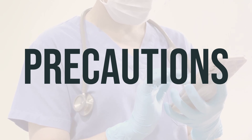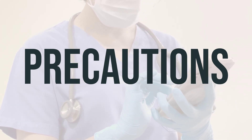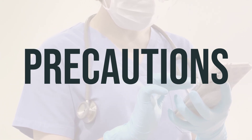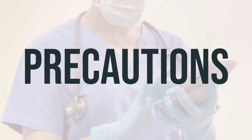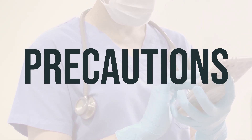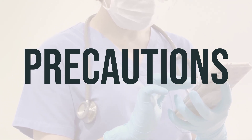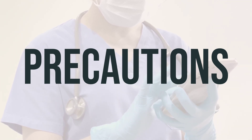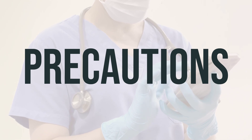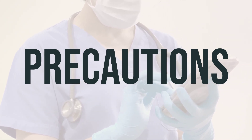Before undergoing surgery, ensure to inform your doctor or dentist about all the products you use, including prescription drugs, non-prescription drugs, and herbal products. If you are pregnant, this medication should only be used when clearly needed — discuss the risks and benefits with your doctor before use. This medication may pass into breast milk, but it is unlikely to harm a nursing infant. Consult your doctor before breastfeeding.